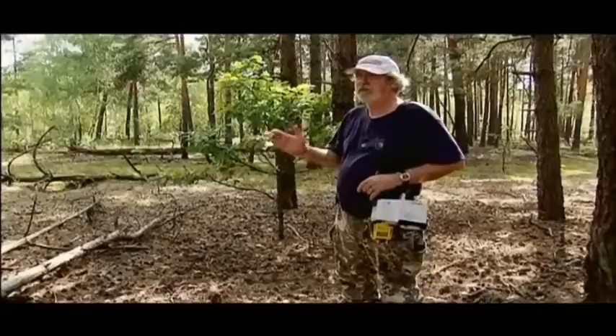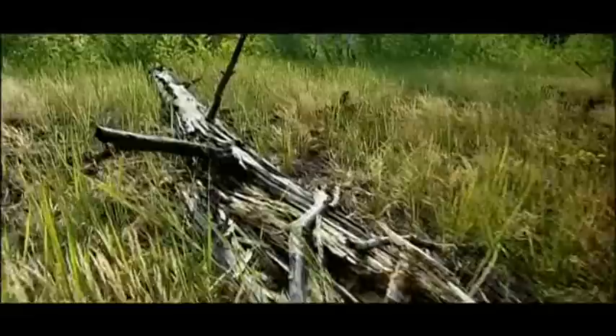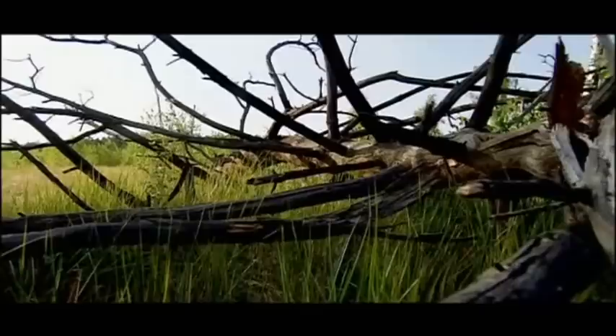This is the Red Forest, an area that was horribly impacted by radioactivity due to the Chernobyl explosion. The trees that you see around me were killed by the radioactivity, and the original amounts were sufficient to kill all of the wildlife in the region as well. But now we see a resurgence of the wildlife.